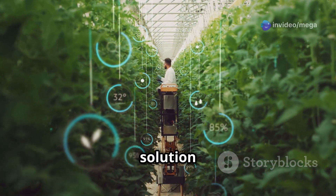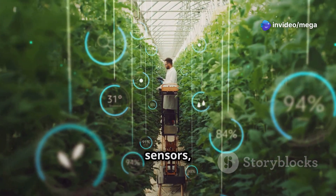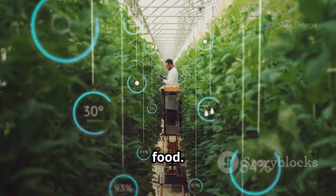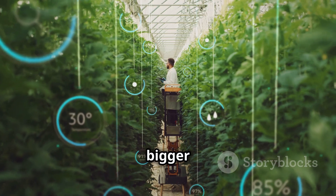By automatically changing the nutrient solution based on the information from your sensors, they make sure your plants are always getting the perfect amount of food. This makes for healthier and bigger plants.